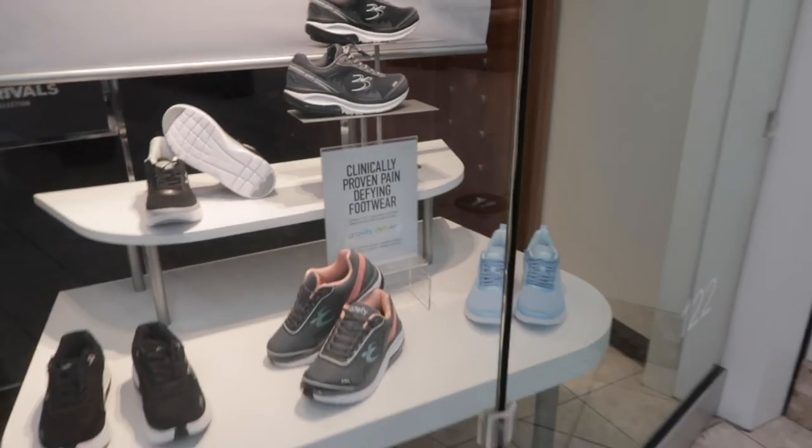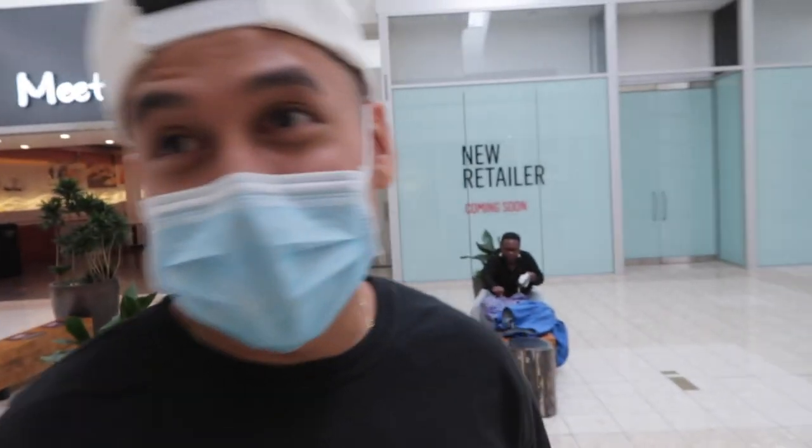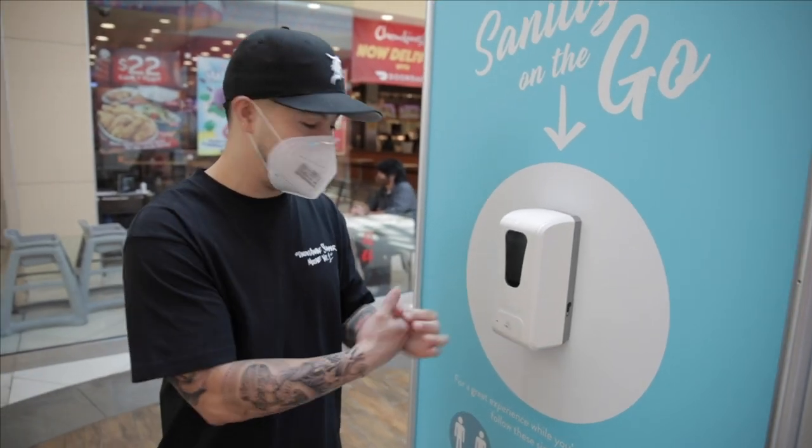Sorry, Tan. Your favorite store, The Walking Company, is closed, man. You can't pick up your shape-ups. Those are comfortable. Look, they even got new technology. Safety first — sanitizing the hands. They have these stations all across the mall right now.